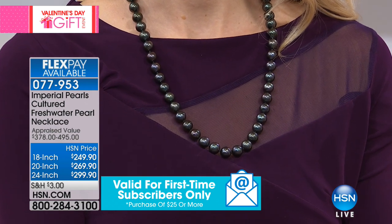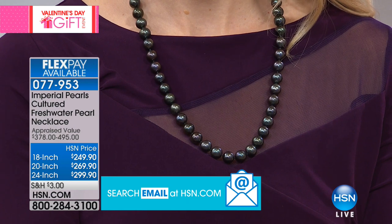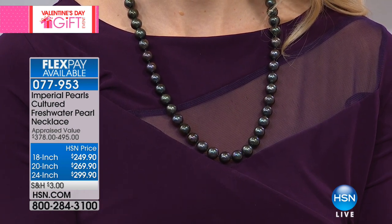The 24-inch is the most limited — we've got 60 left in the white. So the 24-inch in the white cultured freshwater pearls: final call out.